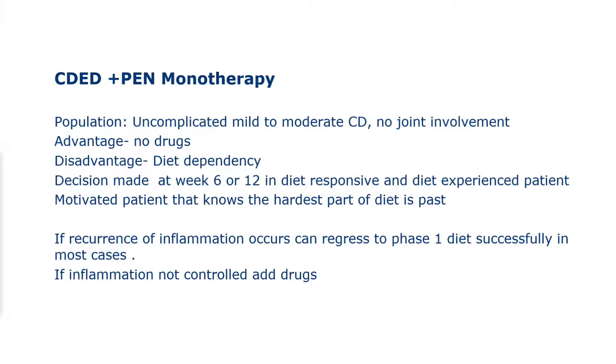I saw a patient about a month ago, now 23 years old, who after a year on diet wanted to travel the world for 8 months at age 20 or 21. Her mother is a physician and refused drugs. She came back 8 months later without relapse — only a calprotectin of 300. She went back to phase one for 6 weeks, calprotectin normalized, colonoscopy was normal, MRE normal, and she has never had drugs.